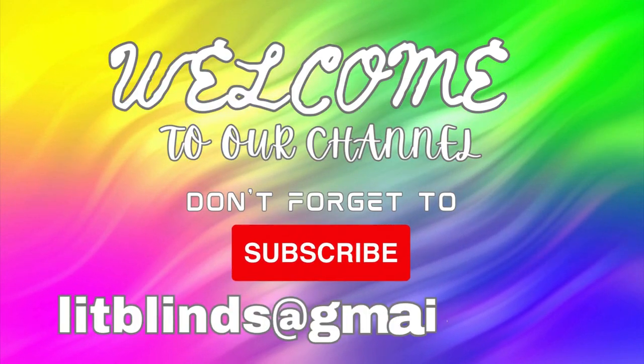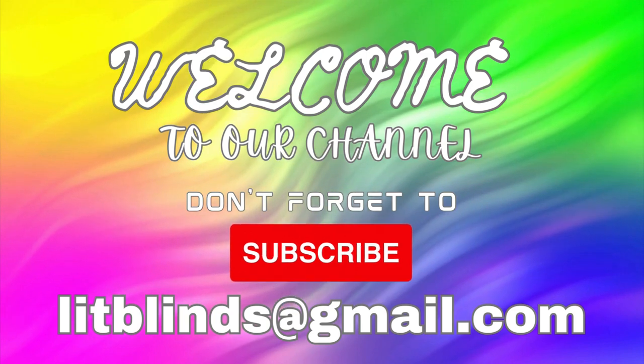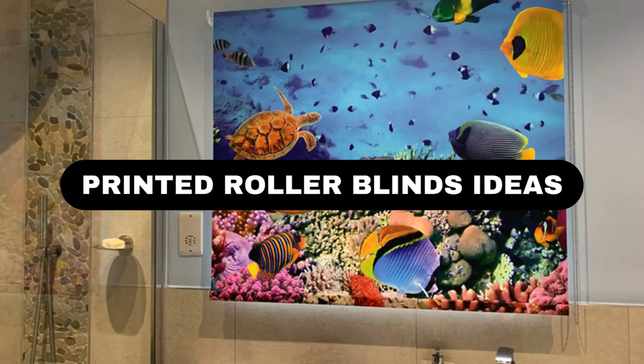Welcome to our YouTube channel for the Lit Blinds Store. Watch the video and subscribe to construct an appealing home. Get online and get 50% off with free shipping.